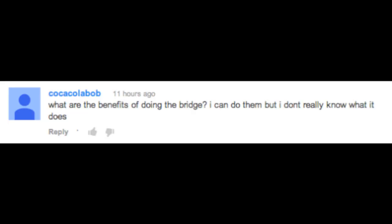Next question comes from a user named Coca-Cola Bob, who writes: What are the benefits of doing the bridge? I can do them, but I don't really know what it does. Well, I'll tell you what it does, Coca-Cola Bob. The bridge works your calves, hamstrings, glutes, lower back, upper back, shoulders, triceps — pretty much the entire back of your body — and it's also a great mobility drill for your spine, your upper back, and your shoulders. You really get a lot of bang for your buck with the back bridge.